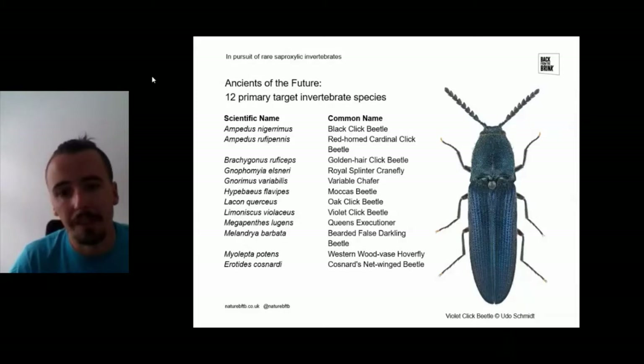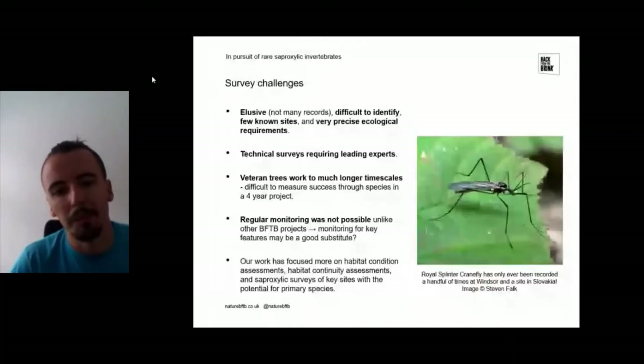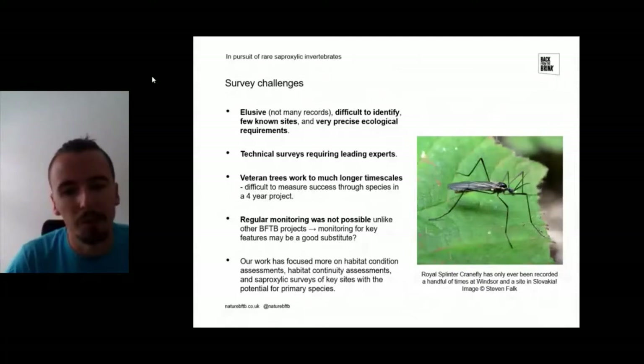There are very few known sites for these species — some are restricted to single sites. The Royal Splinter crane fly is known from only two sites in the world, one of which is Windsor. They also have very precise ecological requirements and very niche habitats. All these factors combine to result in quite complex survey challenges that require really technical surveys and leading experts in those groups.